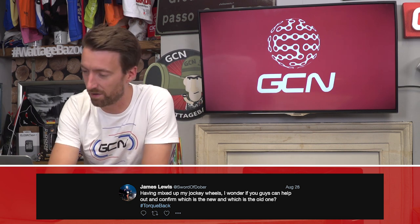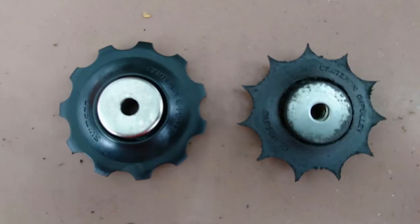Next up on the rapid fire round — which has been particularly slow this week — from James Lewis: he's mixed up his jockey wheels and wonders if we can confirm which is the new one and which is the old one. Tough one. Please leave your answers in the comments section down below.